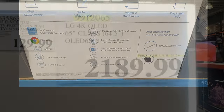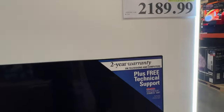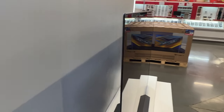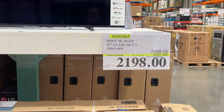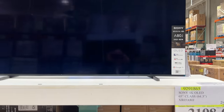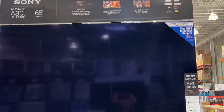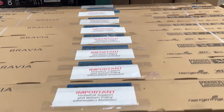Always have to show my favorite TV, the LG 65. Not on sale at $2,189, but I wanted to show you the edging — so thin, almost paper-thin; it's the thinnest TV I've ever seen. They do have a few TVs on sale: the 65-inch Sony is $300 off. You can see a lot of them in stock — the Bravias.